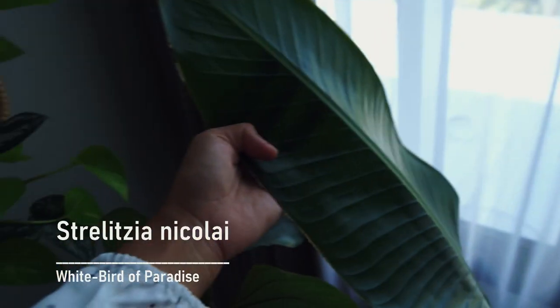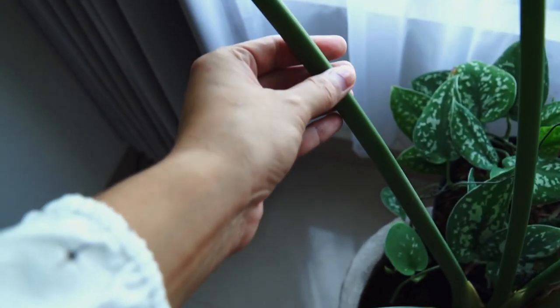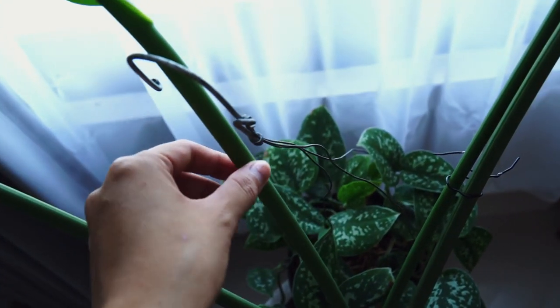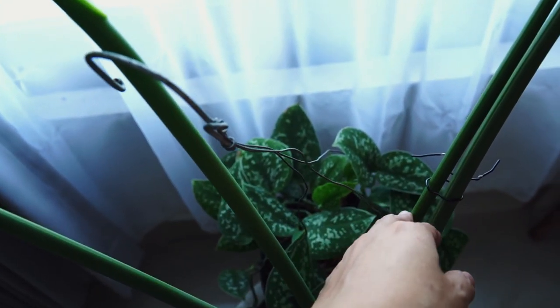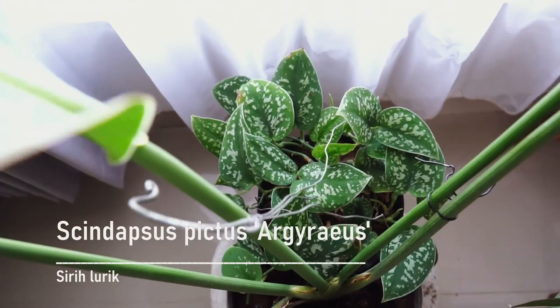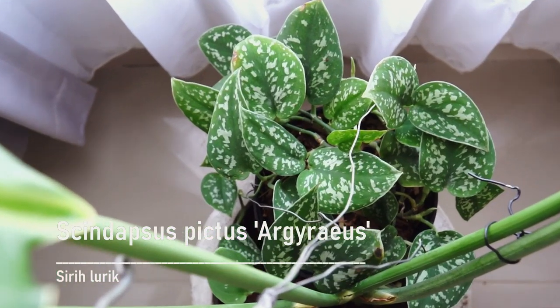This is my Strelitzia nicolai, or white bird of paradise. It's called the white bird of paradise because it produces white and purplish flowers — really beautiful. And this is what Scindapsus pictus argyraeus actually looks like.